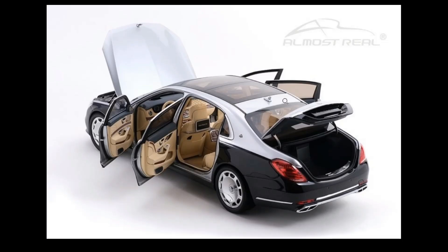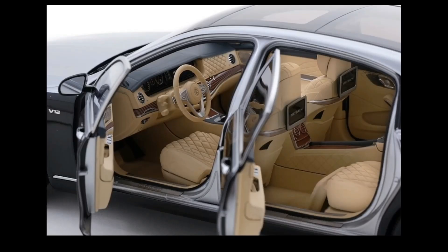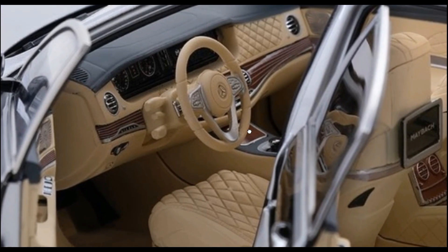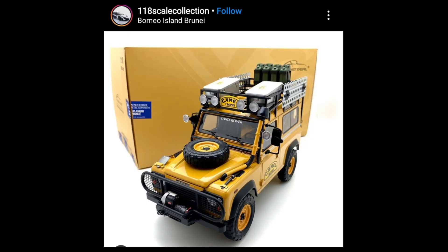This is an absolute beautiful car from Almost Real — the Mercedes-Benz Maybach S-Class. It's available right now; check out their page, Almost Real Models, to buy this one. Here are some more photos of this absolutely beautiful Maybach. Look at that interior — just beautiful.